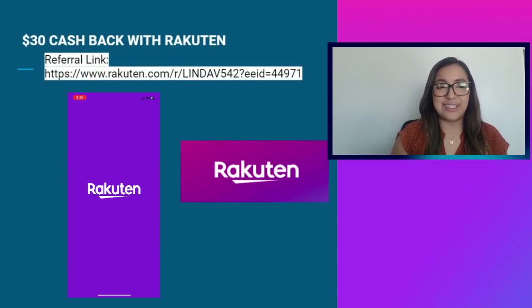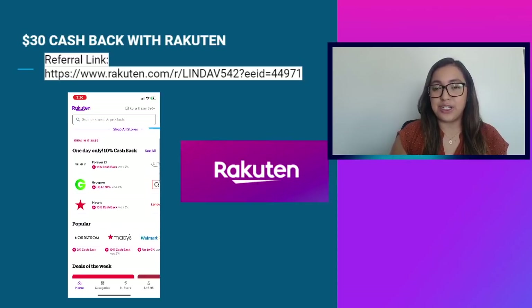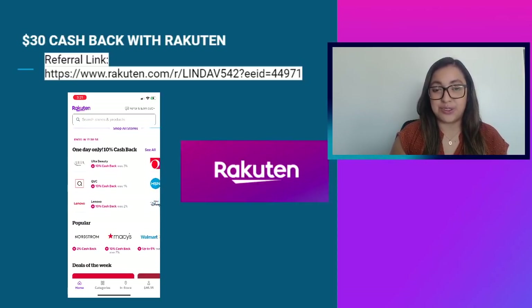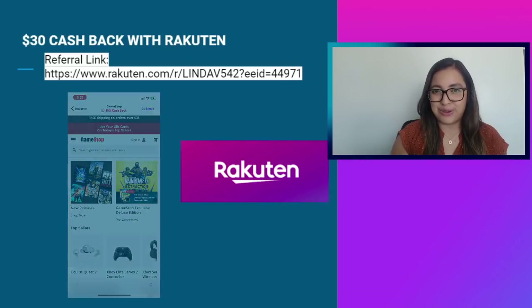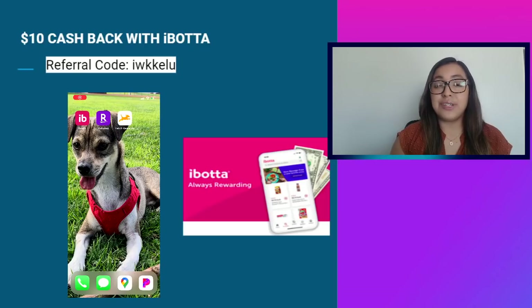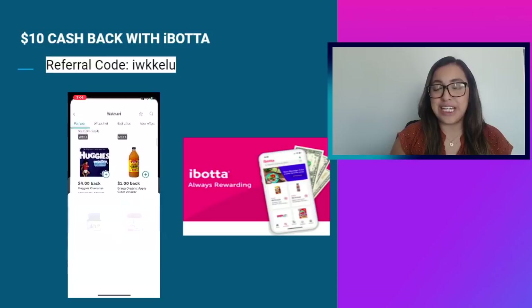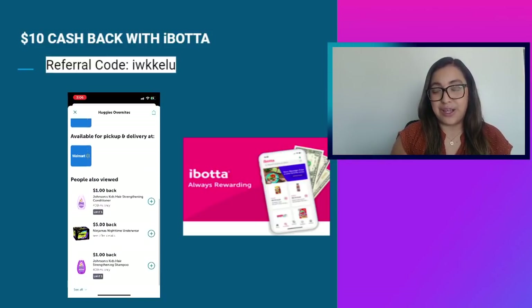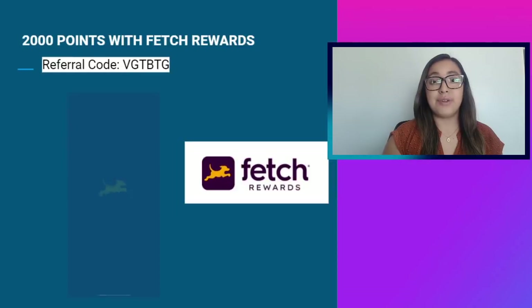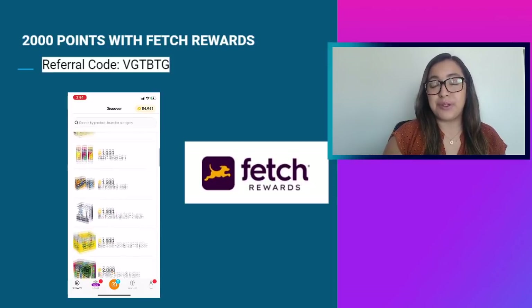Don't forget to take advantage of these offers. You can get $30 in cash back once you use Rakuten and spend $30 or more using the referral link in the video description. With Rakuten you can also receive up to 20% cash back every time you shop at your favorite stores. There's also the Ibotta app where you can get cash back when doing your grocery shopping and receive $10 once you've signed up and uploaded your first receipt using the referral code on screen.